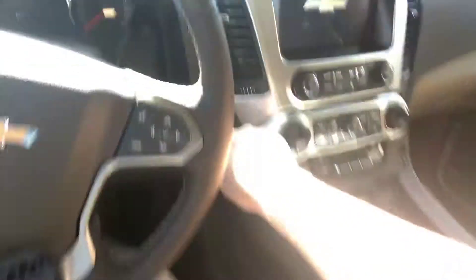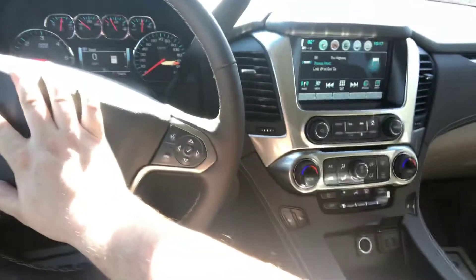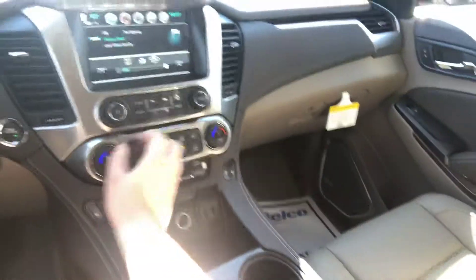Up front you've got the push button start. It's got the Bose premium sound system — the top of the line that GM offers — as well as a sunroof. Once again, those DVD players give you a lot of great technology on this one. It's also got heated seats with a heated steering wheel and dual climate control, so everybody can be as comfortable as possible.